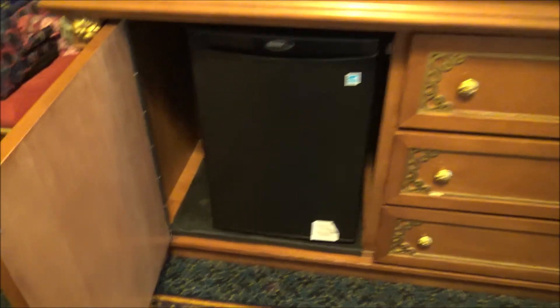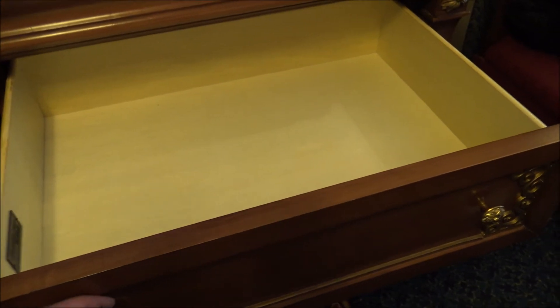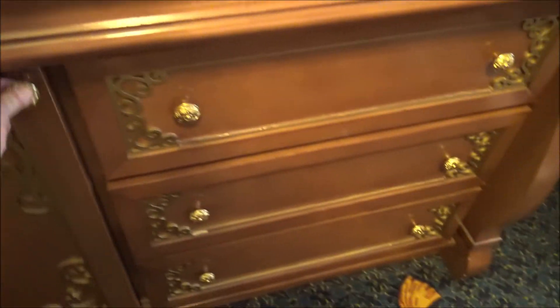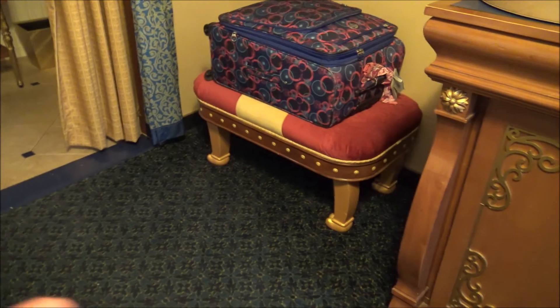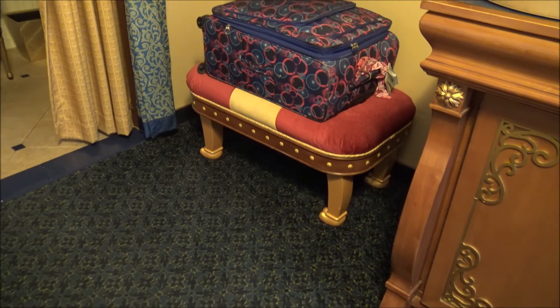If you have a chance to stay here or you have a prince or princess lover in your family, this is a definite must. We also forgot to mention — in the dresser there is a refrigerator. The drawers themselves are good-sized, great if you're here for any length of time. And the last thing before we wrap up: there is a themed ottoman as well.